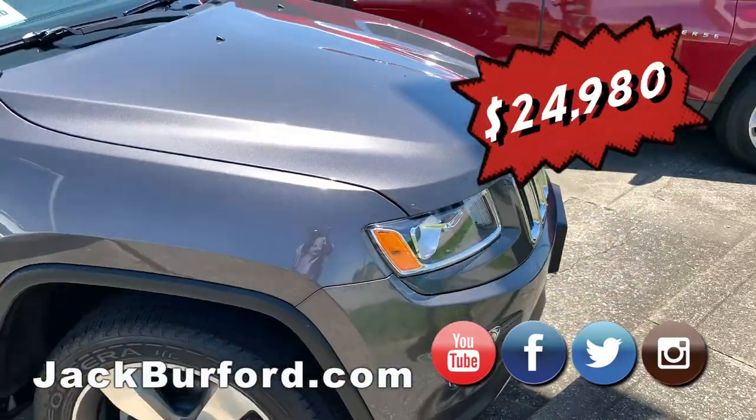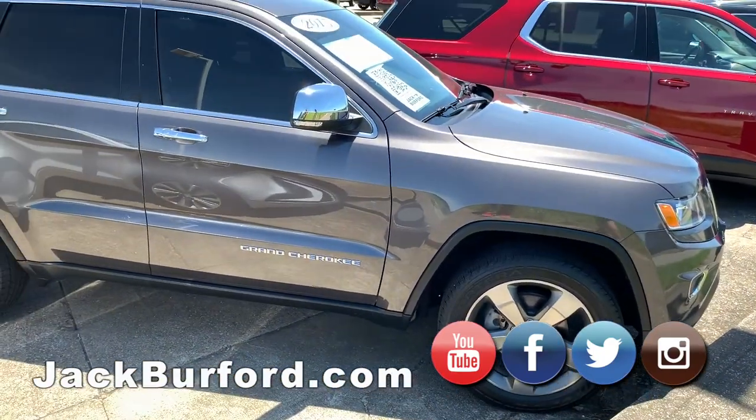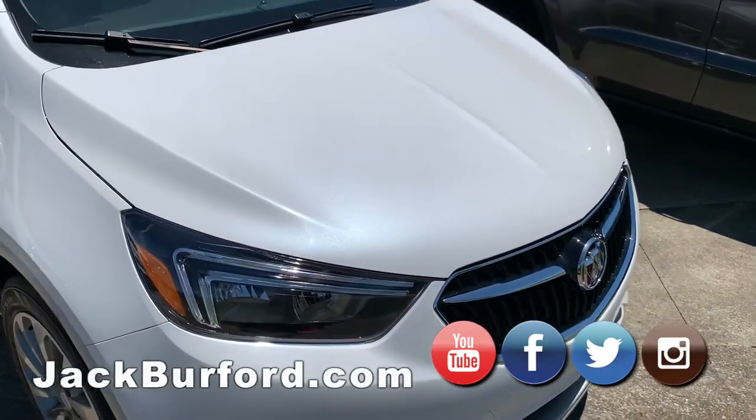We have this 2015 Jeep Cherokee — this is one of my favorite paint colors. It glistens in the sun. It's beautiful — very metallic. And it has tinted windows too.